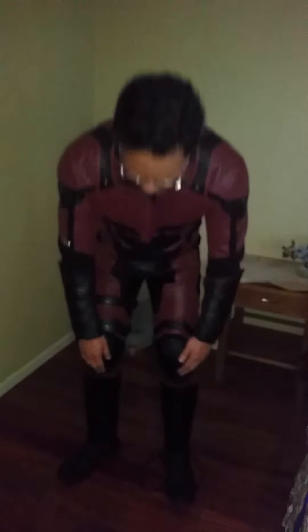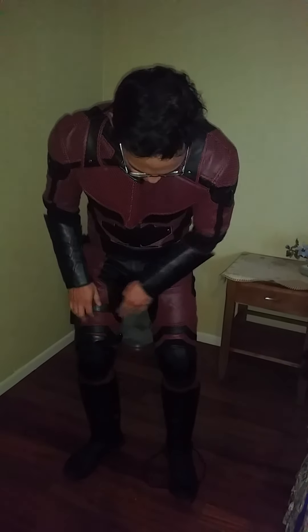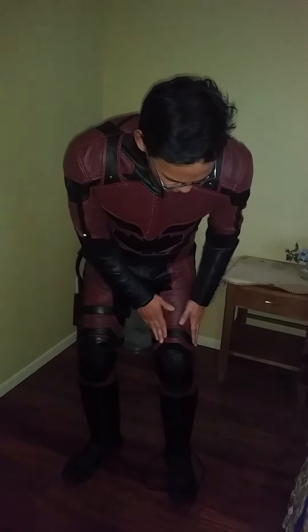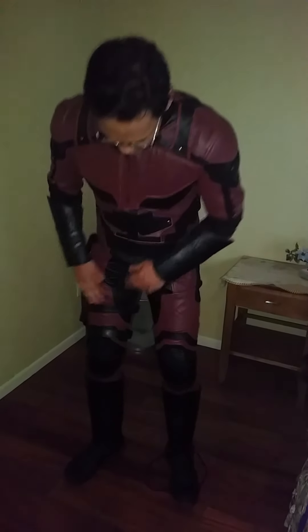The shin guards are padded as well, and so is the knee guard and the protection right there. There's also a neat little design right there that's covered by the holster — that's also the design from the actor in the show.